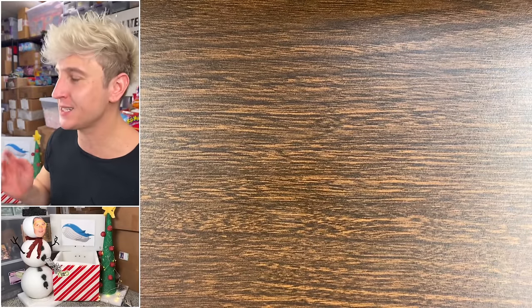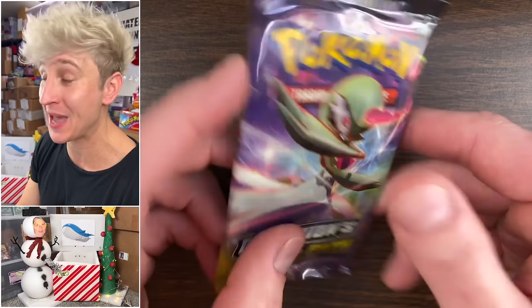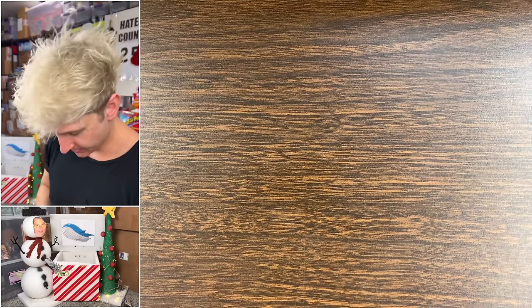Shout out to Shiny Vert — we have five packs of Champion's Path. Do you have the heart of a champion? Come on — it's Charizard or bust. It's probably going to be a bust. I've never pulled the Champion's Path Charizard and I probably never will.